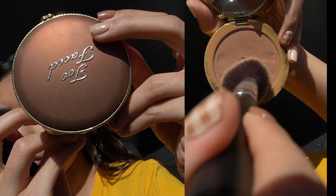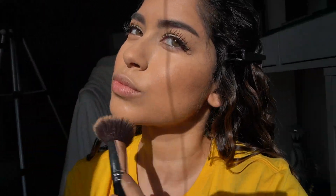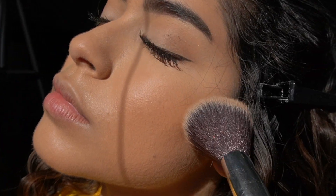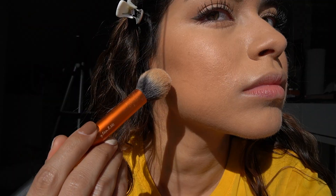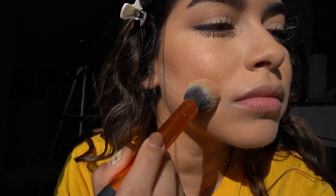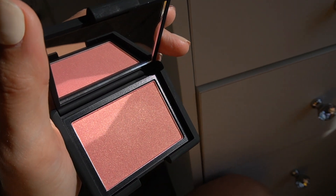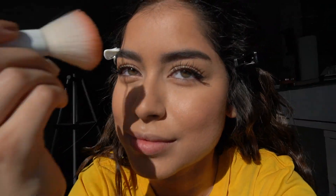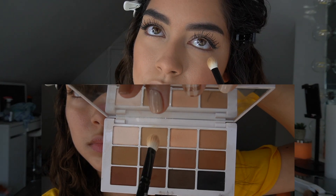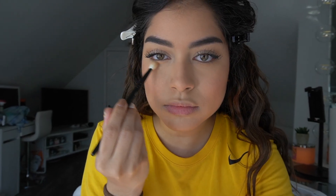Now I'm adding all of the finishing touches — bronzer, and I'm putting translucent powder underneath. I'm using this blush that is so gorgeous and sparkly. I literally put it everywhere, I'm so obsessed with blush. I'm also going back into the palette to put some color on my under eye.